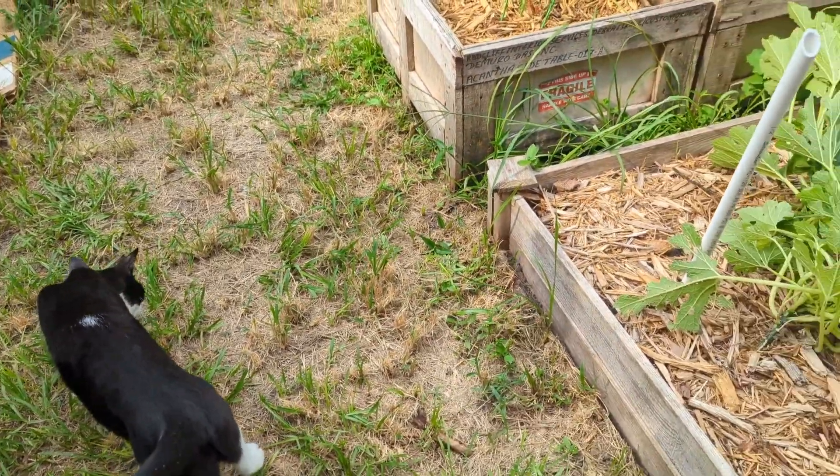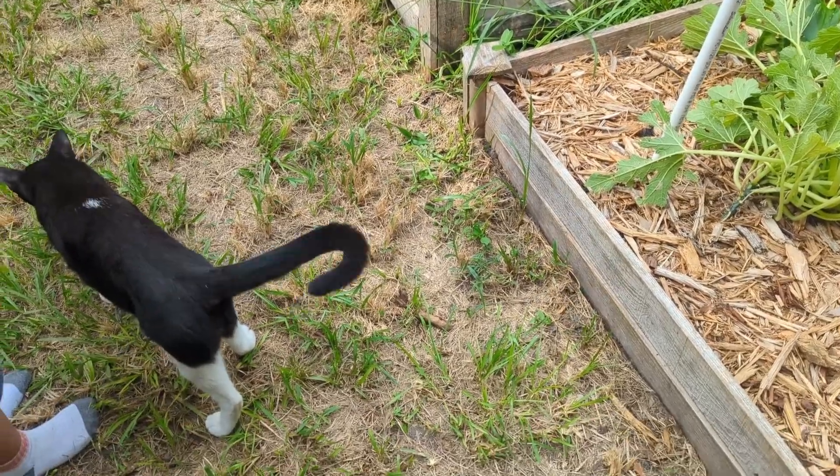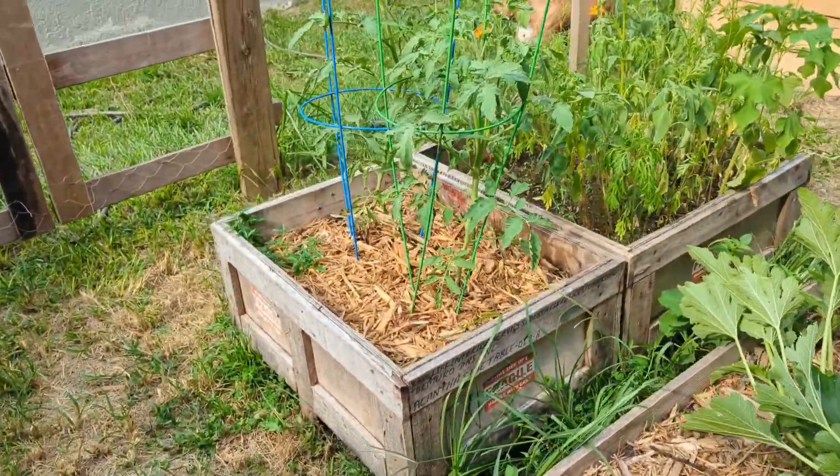It's August 17th, August 18th — it's Thursday. It's about to rain, so I'm going to give you a quick tour. Boogie likes to film with me too. I have two helpers out here in the garden today: Boogie and Niko. Let me give you guys a tour.